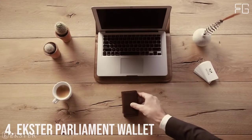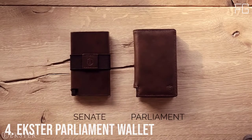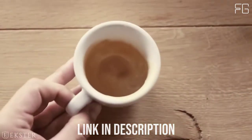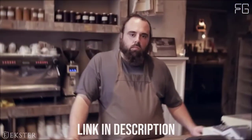Number 4: Extra Parliament Wallet. The Parliament is a leather smart wallet, perfect for slim storage and quick card access. The built-in aluminum cardholder fans out your cards at the click of a button and protects them against skimming.